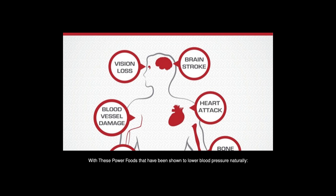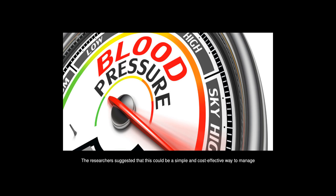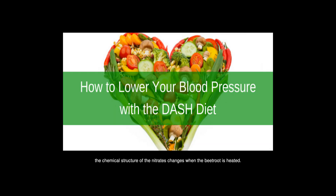Beetroot. Beetroot is high in nitrates, which are converted directly by the body into nitric oxide. A study funded by the British Heart Foundation found that a cup of beetroot juice daily reduced blood pressure by a level similar to some forms of medication. The researchers suggested this could be a simple and cost-effective way to manage hypertension but felt more research was needed. If you decide to use beetroot to lower blood pressure, it must be consumed raw, because the chemical structure of the nitrates changes when beetroot is heated.